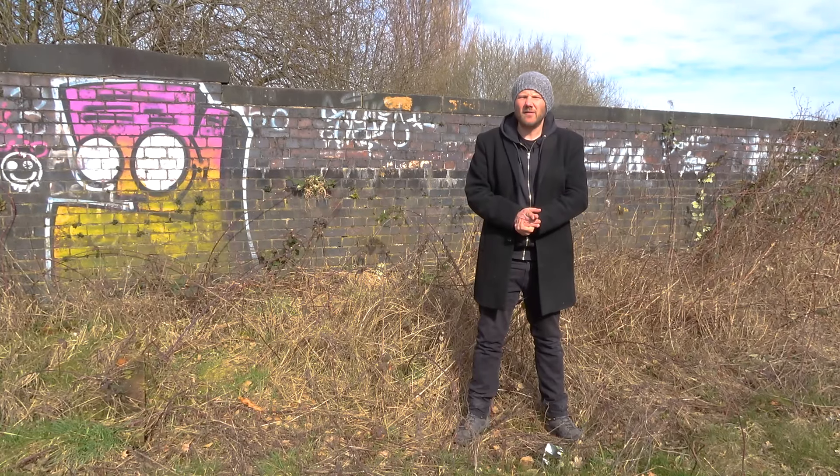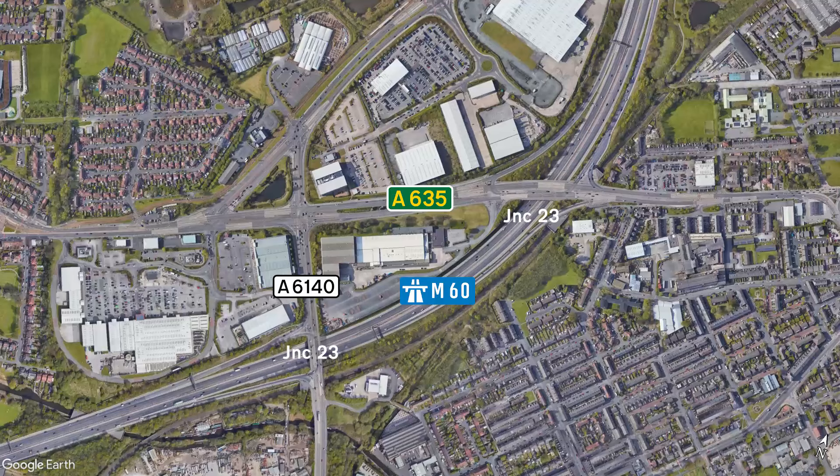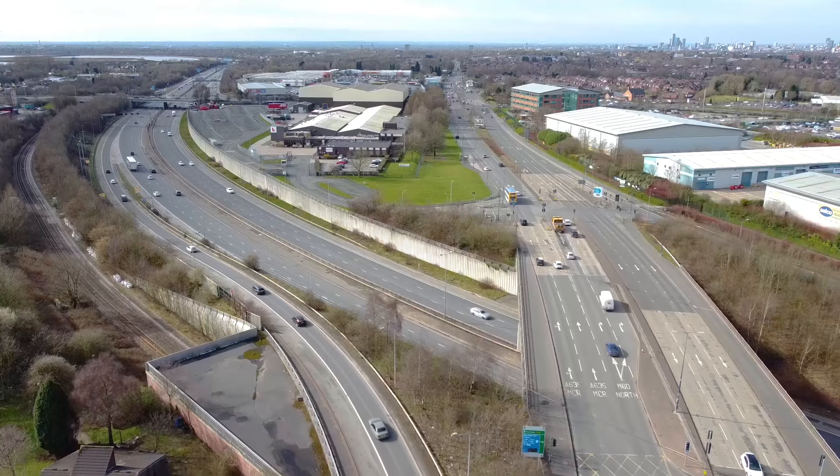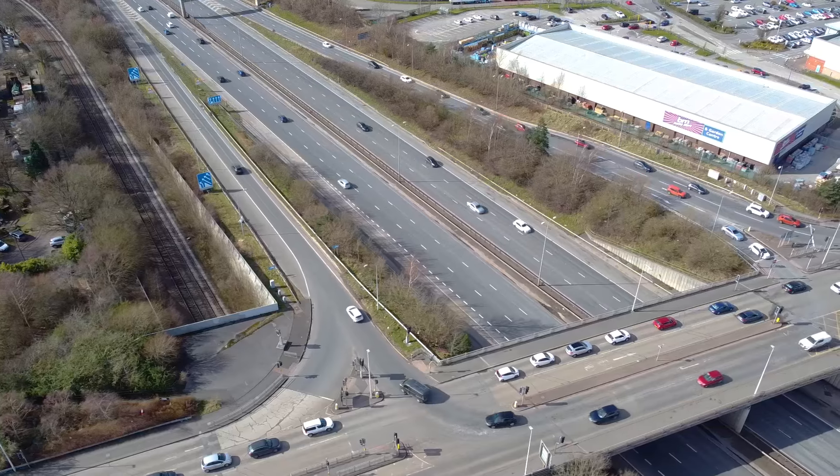It seems Junction 23 has got five slip roads. There are three where the motorway meets the A635, and a short distance away there are further two slip roads that link the motorway to the A6140. They're all marked as Junction 23 on road signs, so clearly it was an intentional move — but I'm not sure why this is considered as one junction.